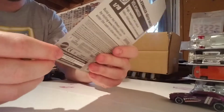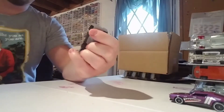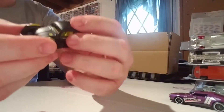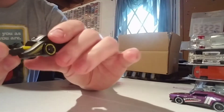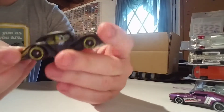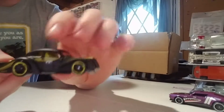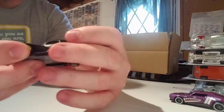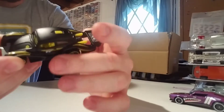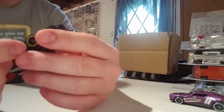Here's your Kafer Racer — this is Volkswagen Series 1 of 10. Awesome Moon Eyes livery, flat black and yellow, yellow interior, yellow lips on the rims. Got Goodyear tampos on here as well. Sweet piece.